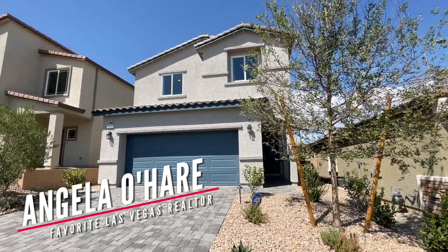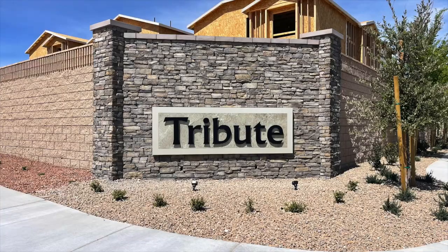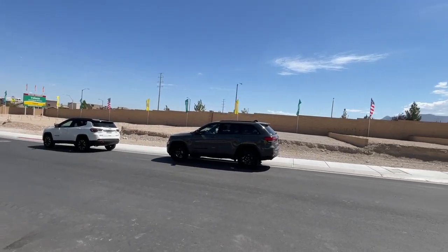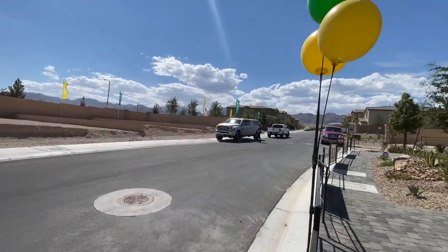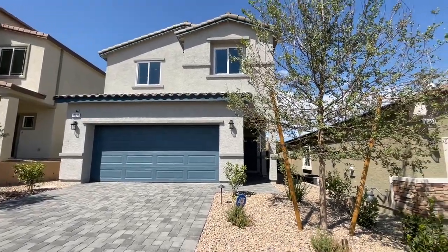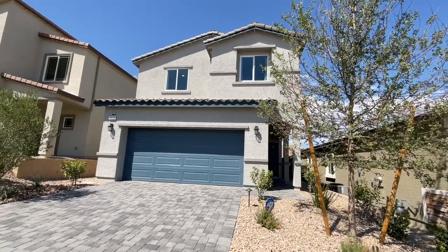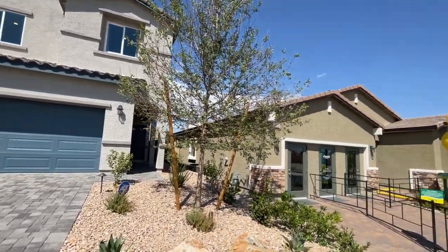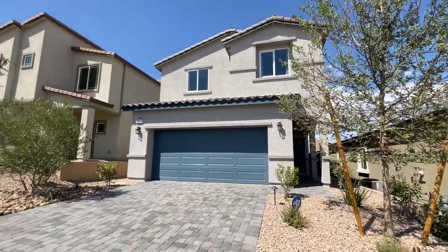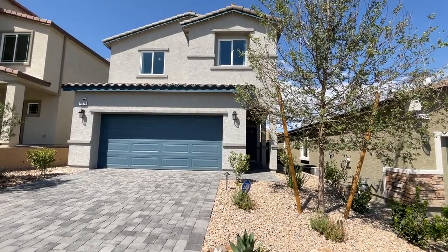Hey everyone, Angela O'Hare here, your favorite Las Vegas realtor. Today I'm over at Tribute by DR Horton Express, taking a peek at the model homes up here in the Sky Hills master plan community. I haven't been here yet, so I thought it would finally be a chance to make videos of what's going on. They have three different collections in this community: a single story collection, a midsize collection, and a larger size collection. We're going to tour the Bay Collection floor plan.